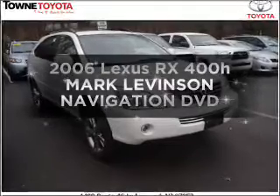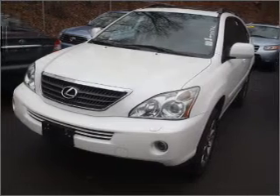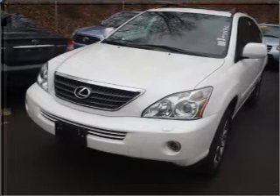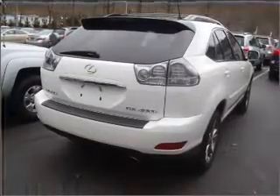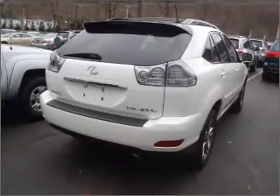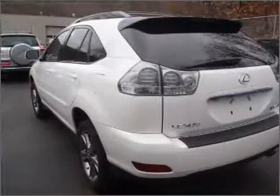Introducing the 2006 Lexus RX 400H. This is the set of wheels you've been looking for, with a reliable six cylinder engine connected to a smooth shifting automatic transmission. Stand out from the crowd with premium wheels. The anti-lock braking system will help deliver you safely to your destination. The sunroof lets fresh air in.